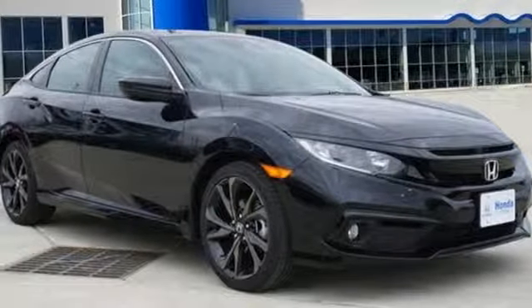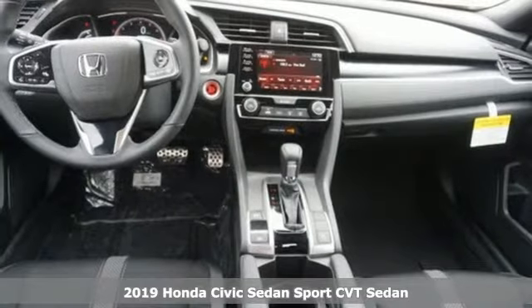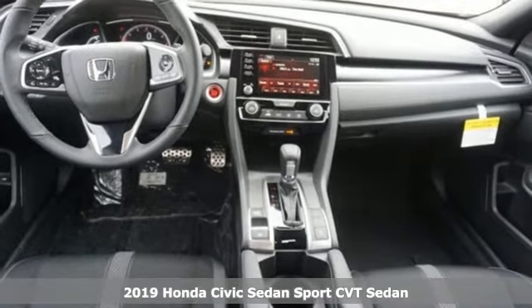Here's a new 2019 Honda Civic Sedan. The energetic Civic makes the destination less important than the journey.